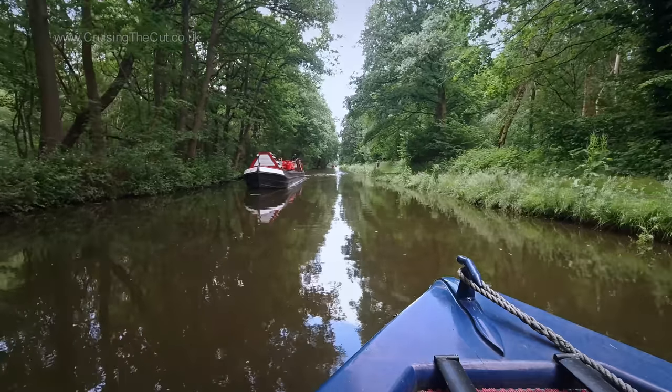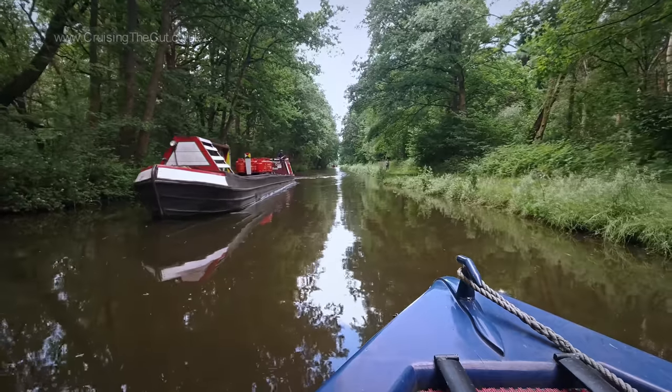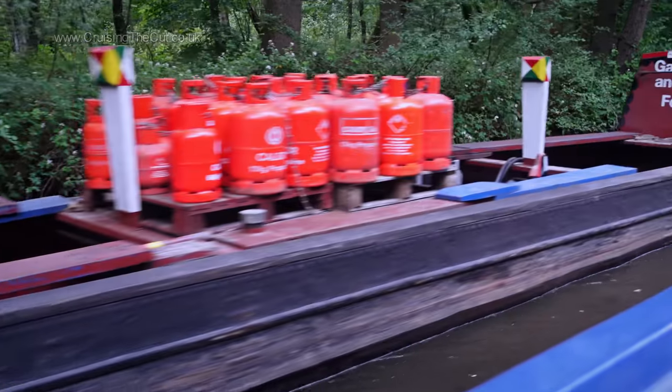By midday-ish I was ready to be off and headed away from Fradley, going straight past this fuel boat which I remember buying diesel from once, I think while I was on the Oxford Canal 18 months ago.